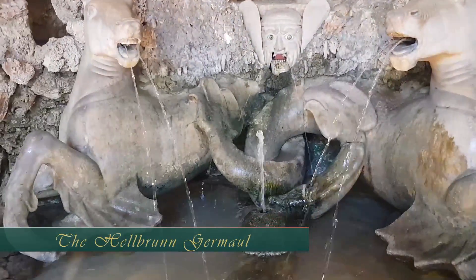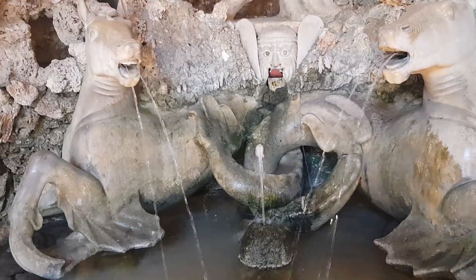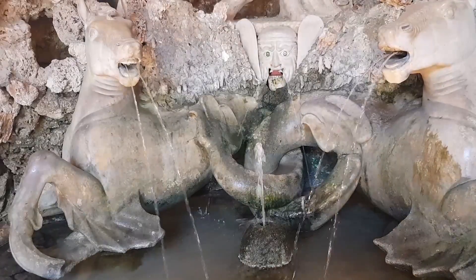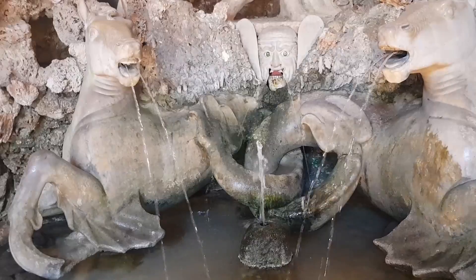Visitors to the fountains of the Neptune Grotto are shocked by the Hellbrunn Grommel — a tin, water-driven grimace face which rolls its eyes and pokes its tongue in disrespect at the observer.